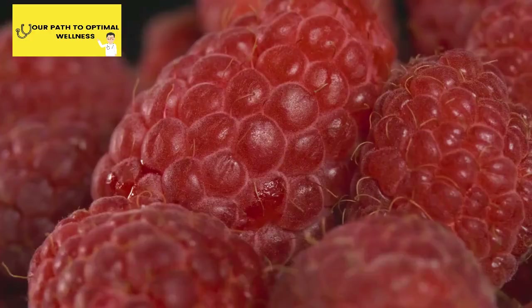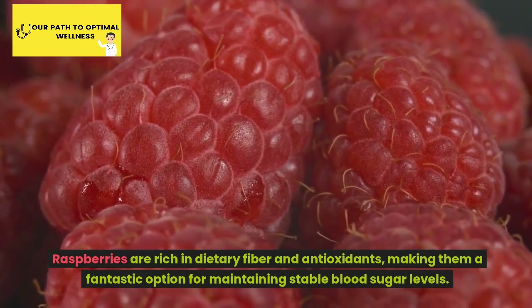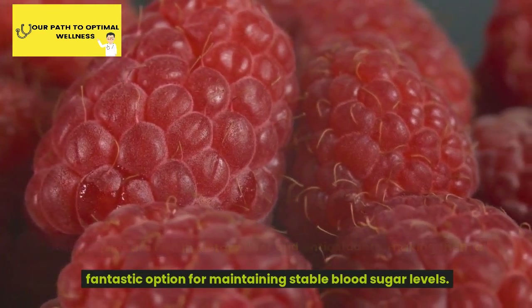Number 9: Raspberries. Raspberries are rich in dietary fiber and antioxidants, making them a fantastic option for maintaining stable blood sugar levels.